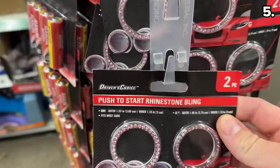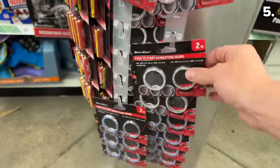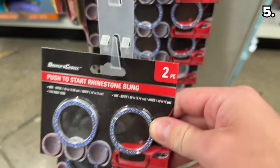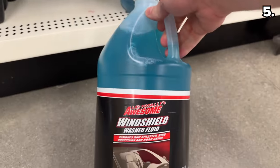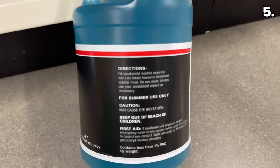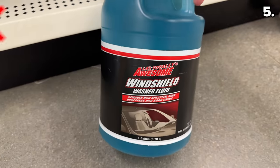Point five begins with some bargain bling — the very popular two-pack of car push-to-start bling, a best seller at Five Below where it costs $5, versus $1.25 at Dollar Tree with three different color options. Something for your car I'd actually steer you away from — hashtag dad pun — is this LA Totally Awesome washer fluid. Not because it isn't a good product, but if you live in a colder climate, this cannot handle freezing temperatures.